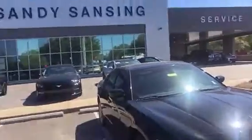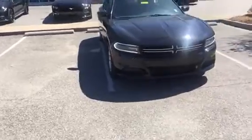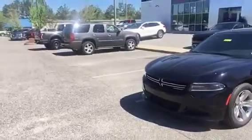Good afternoon, Miss Jones. Jim Richards here, Sandy Sansing Ford Lincoln in Daphne, Alabama. We're the folks with that beautiful black 2016 Dodge Charger you looked at online on the CarGurus website. Rather than just rely on pictures, I wanted to send you a short video of this beautiful black 2016 Dodge Charger. This is the V6 and it is in spectacular shape.